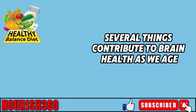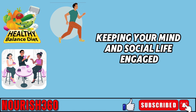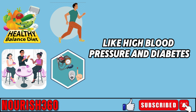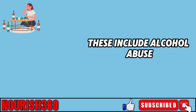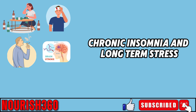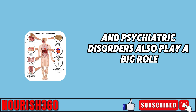Several things contribute to brain health as we age, such as eating a balanced diet, staying physically active, keeping your mind and social life engaged, and managing chronic conditions like high blood pressure and diabetes. Lesser-known factors that can speed up or worsen memory loss include alcohol abuse, smoking, brain injuries, strokes, chronic insomnia, and long-term stress. Nutritional deficiencies, especially in vitamin B12, and psychiatric disorders also play a big role.